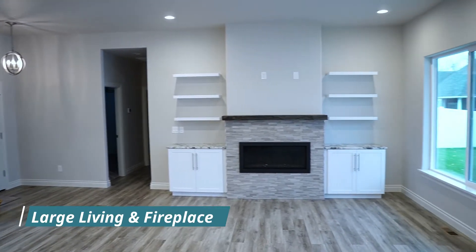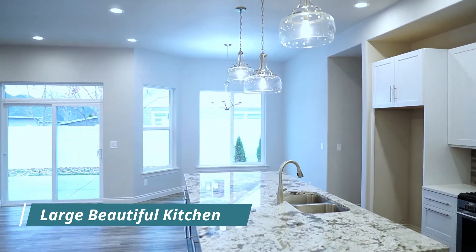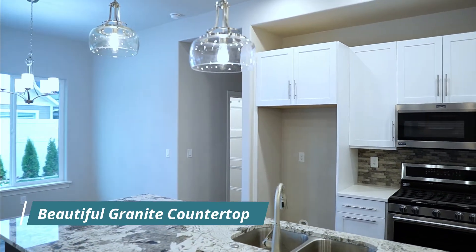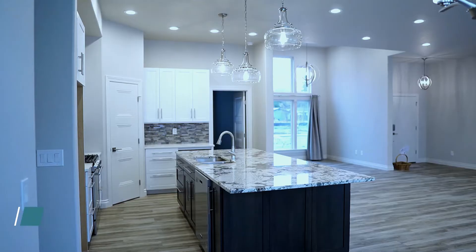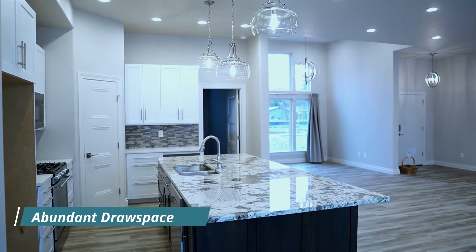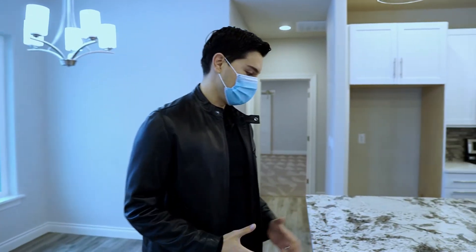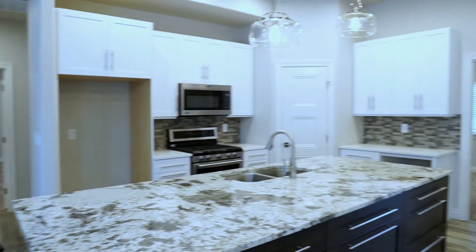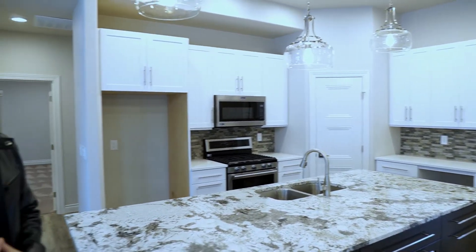It's got the living space which also connects you straight into the beautiful kitchen. We've got granite countertops and plenty of drawers for storage. The island allows you to have wonderful memories with your family and friends while you entertain and enjoy this wonderful house.